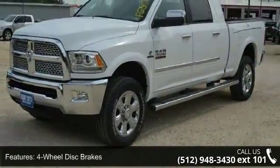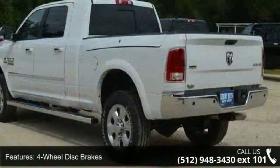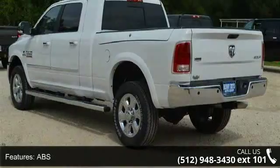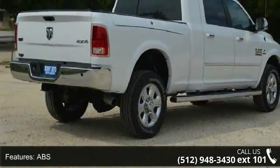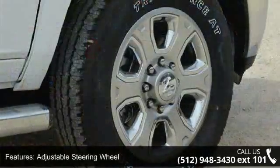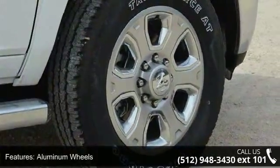Some of the top features included with this vehicle are four-wheel disc brakes, ABS, adjustable steering wheel, aluminum wheels, anti-spin differential rear axle, automatic headlights, auxiliary audio input, backup camera, and Bluetooth connection.